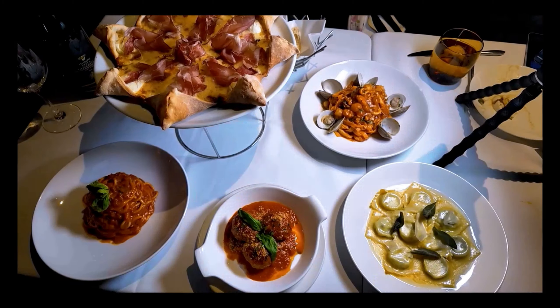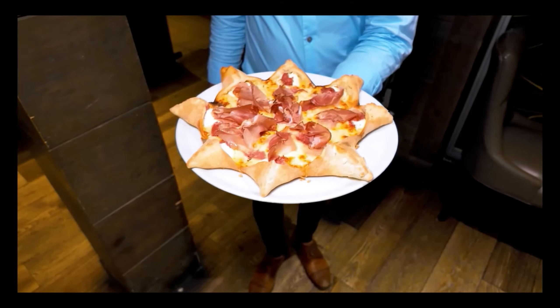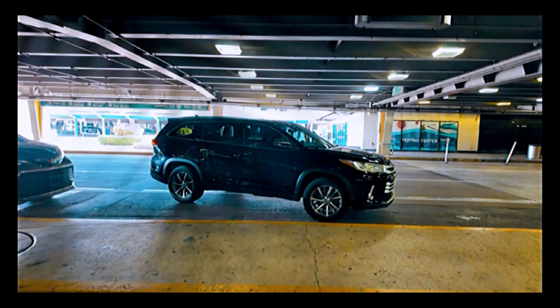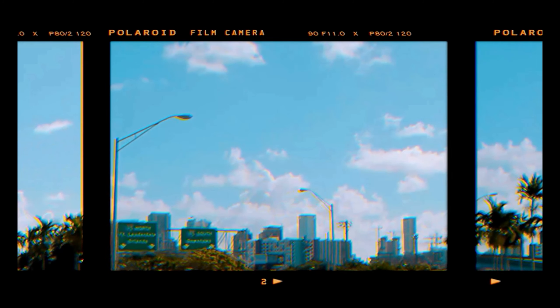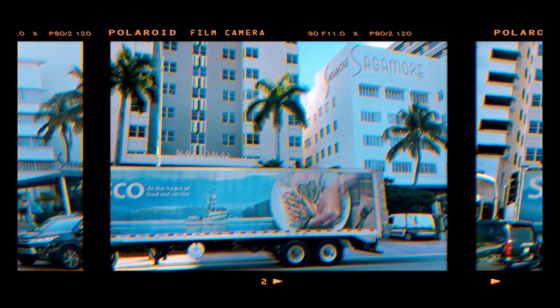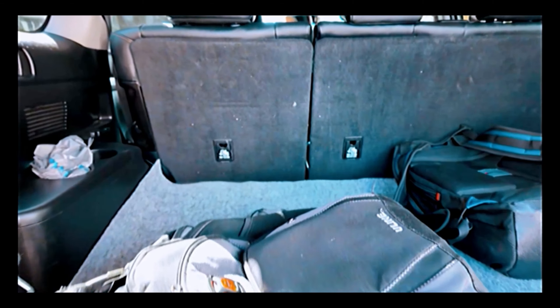Get ready for Italian pastries, dinners, desserts, and of course pizza on our Miami Italian Food tour. We wanted to see the best Italian food that South Beach had to offer. On our journey to find the best Italian pastries, dining, pizza, and gelato, we started this journey at my number one spot for breakfast — Rosetta.